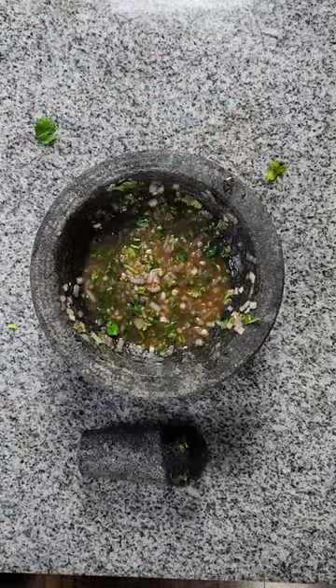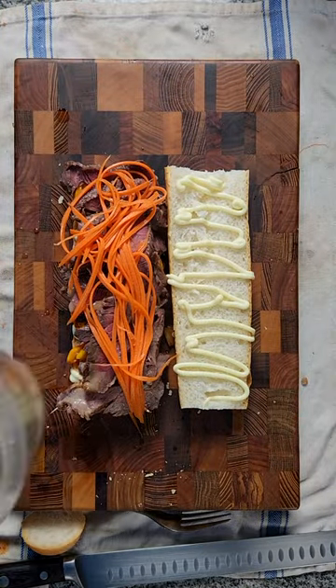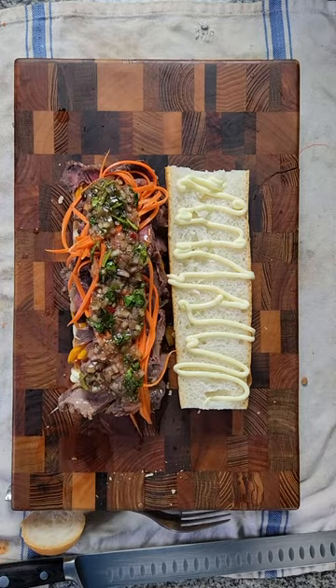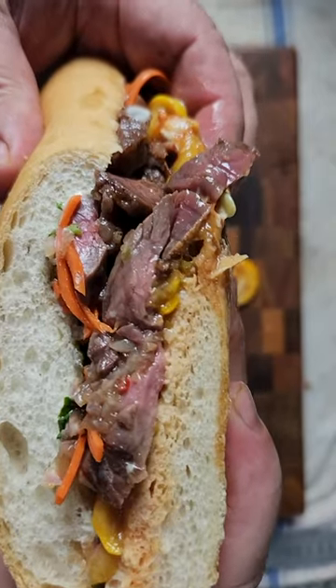And yes, even the carrot noodles, which I gave a little quick pickle banh mi style. All that went into a D'Amato's baguette with a little QP mayo. Guess what, guys? It's good.